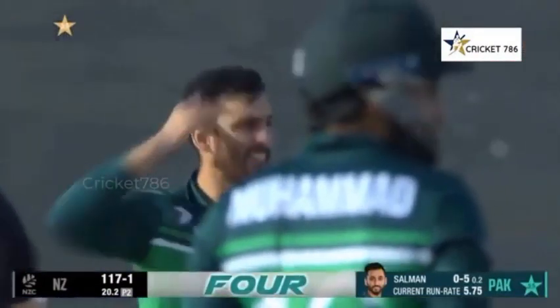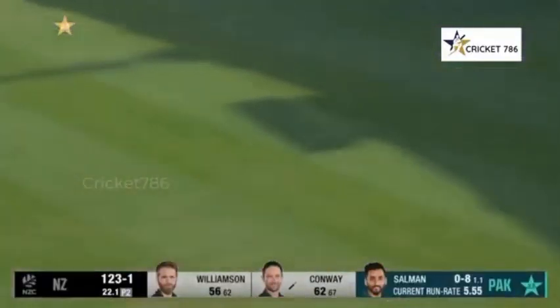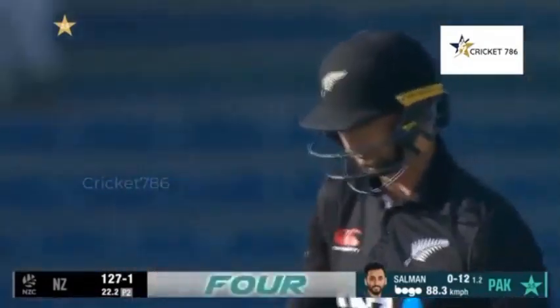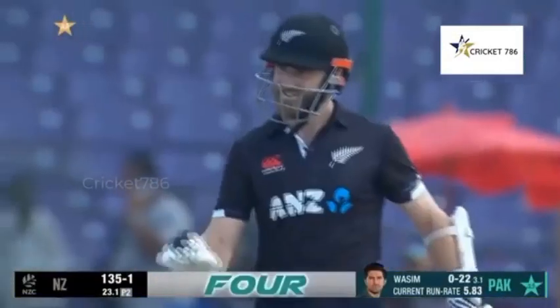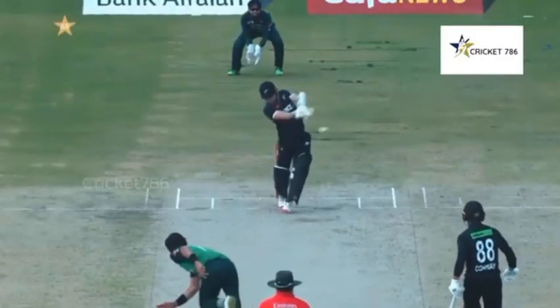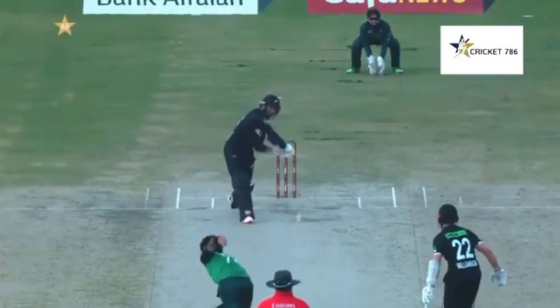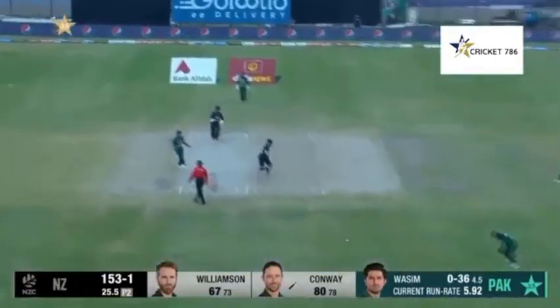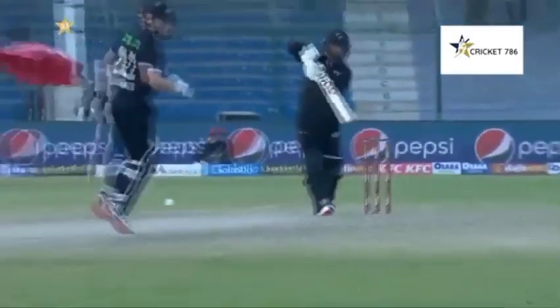Sweeps it leg side and sweeps it well — that has gone to the fence. Oh, he's put it down — one hand to it and couldn't hold on. Down the wicket, that is a lovely strike, excellent timing, excellent use of the feet from Conway. He threads this rather nicely. A big slash at that and clears the rope by some distance — a boundary to finish the over, it's a very productive over.